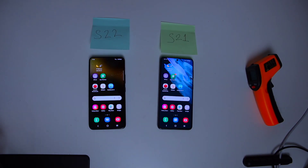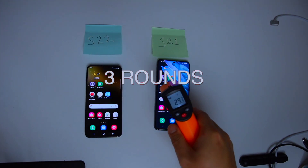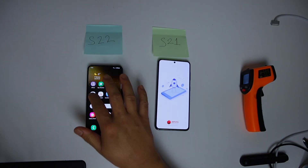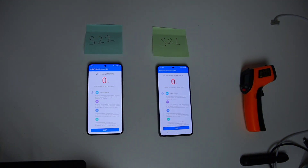I generally don't care much about benchmark scores, but let's give it a try. I will be doing two rounds of Antutu benchmark tests. All devices are set well — there are equal numbers of apps, nothing running in the background, and brightness is set at a similar level. Let's start the test.